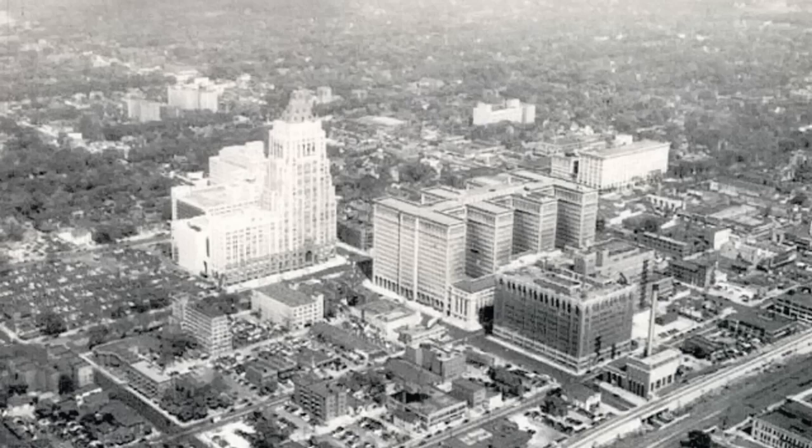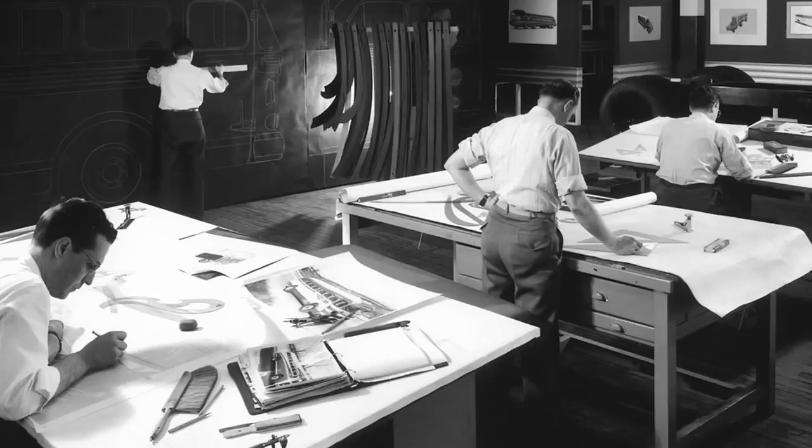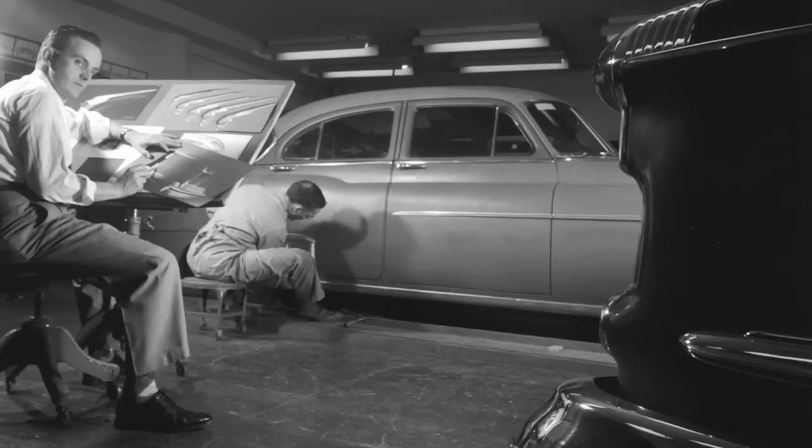This building is probably one of the most important buildings in the history of the American auto industry. It was built in two phases in 1928 and 1936 by General Motors, and both phases were designed by Albert Kahn, who was the great factory architect of that era in Detroit. You could really say that this building was where the very discipline of automotive design, which we now teach today, was developed and nurtured.